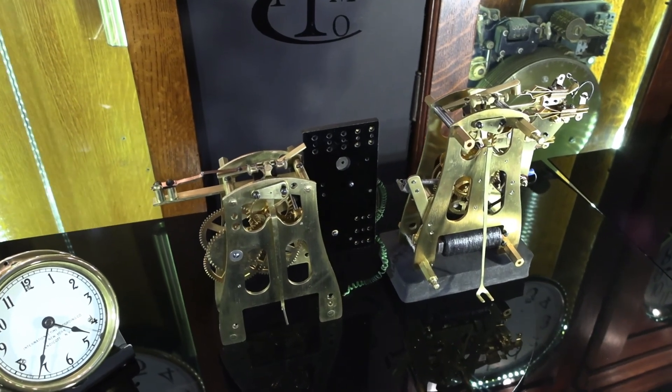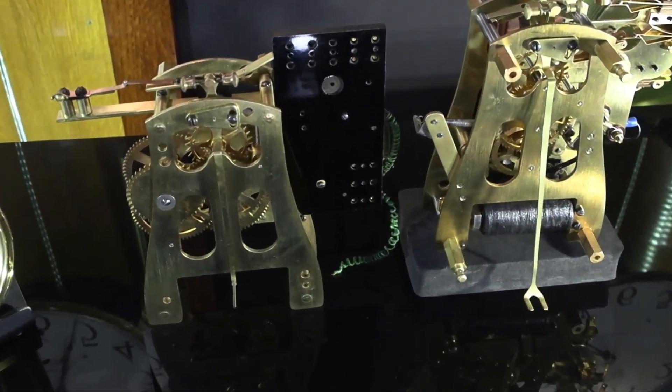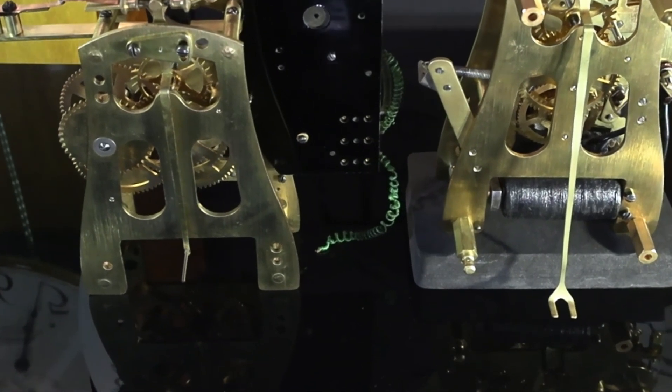Finally, on the back of the movements, you can see the verge coming out the back with a single pin on the left for a wood shaft and a double fork on the right for a metal shaft.